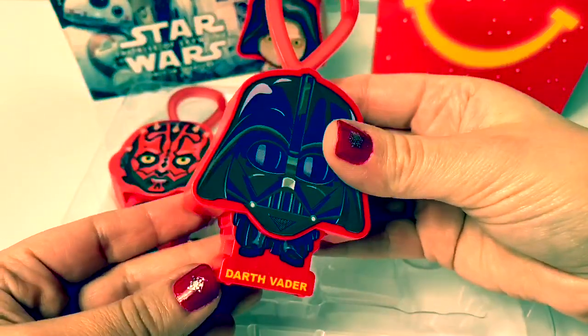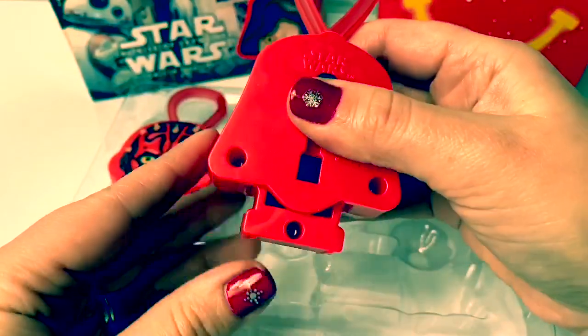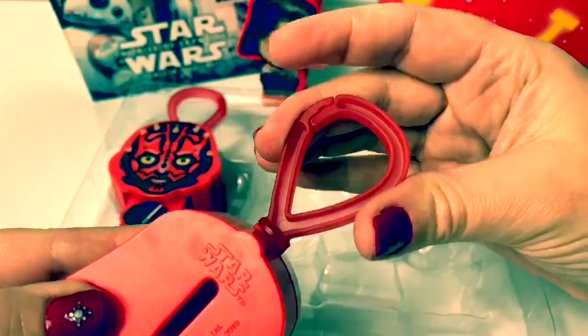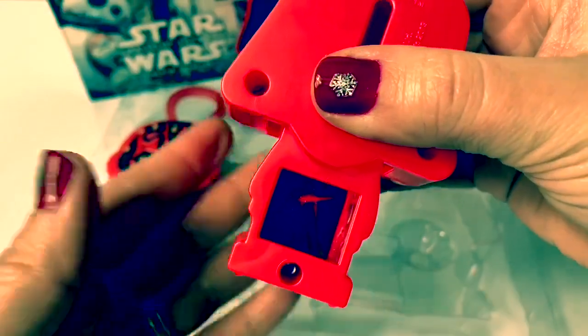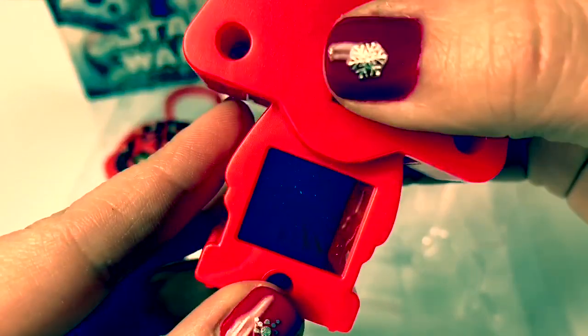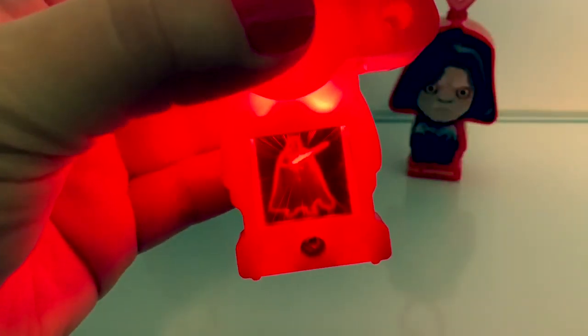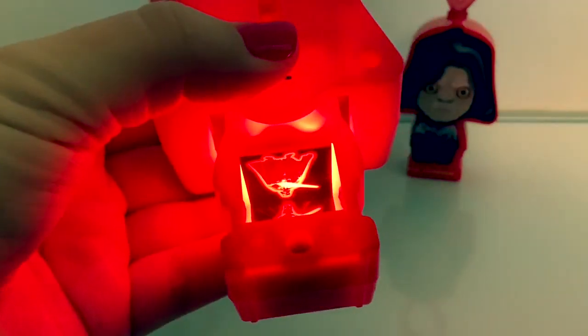Next is Darth Vader! It has the same thing on the back with a little hook on top. So cool! Look at that light inside! Look at this image! This is cool — and you can even see it on top!